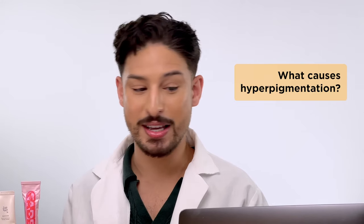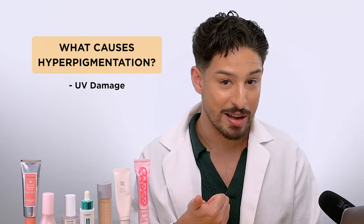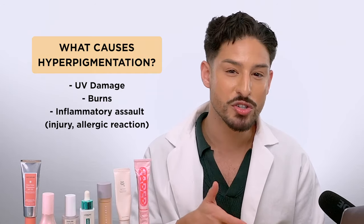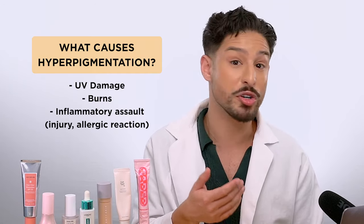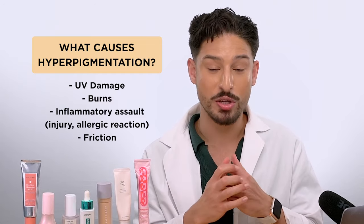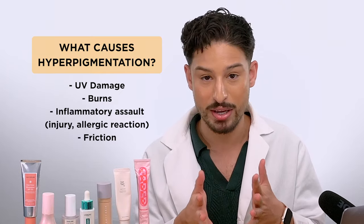The next question is: what causes hyperpigmentation, dark spots, discoloration? There are a lot of different triggers. On the one hand, we have more surface-level things or external factors. For example, UV damage, sunburns, burns in general, inflammatory assaults — aka injuries — things that cause an inflammatory response in the skin. Things like allergic reactions, and even friction. If you have thighs that rub against each other, you'll notice that area tends to be darker than the surrounding skin. So from those external factors alone, you can see a few different things that can trigger excess pigment production.